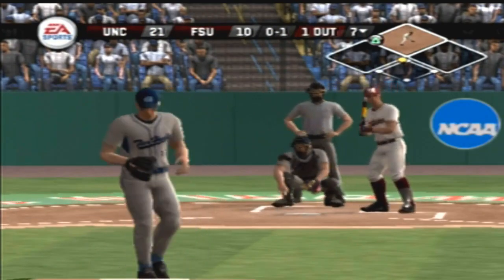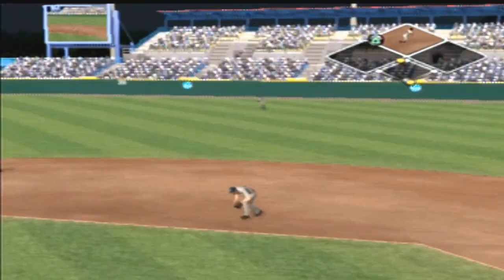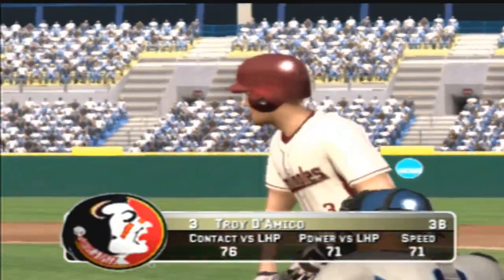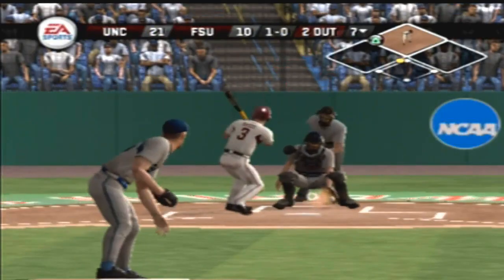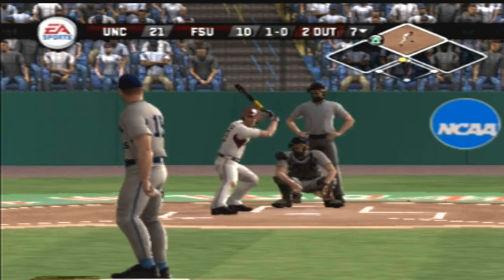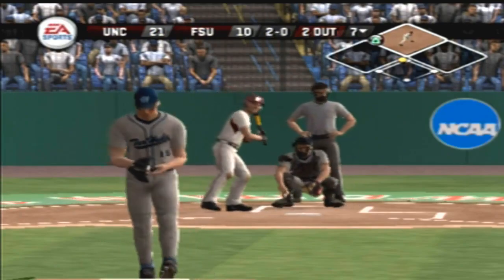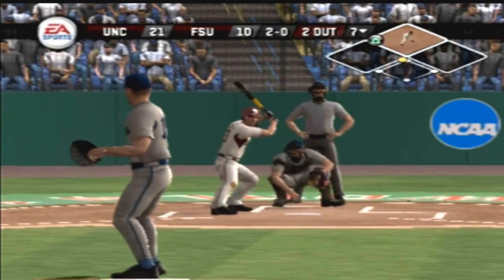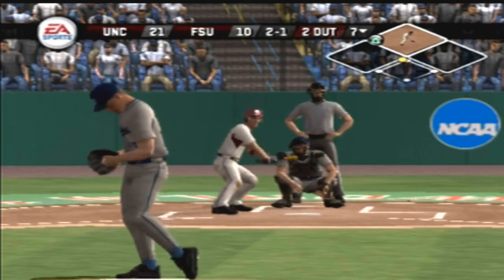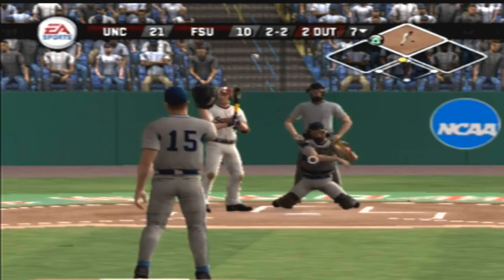A fastball at the knees, caught the outside corner. A ground ball headed for the hole — two gone. Number three is three-for-four today with a single, a double, and a home run. Ball down low with the fastball. Breaking ball is low. Breaking ball at the knees on the outside corner for a strike — two and a backdoor breaking ball for a strike.